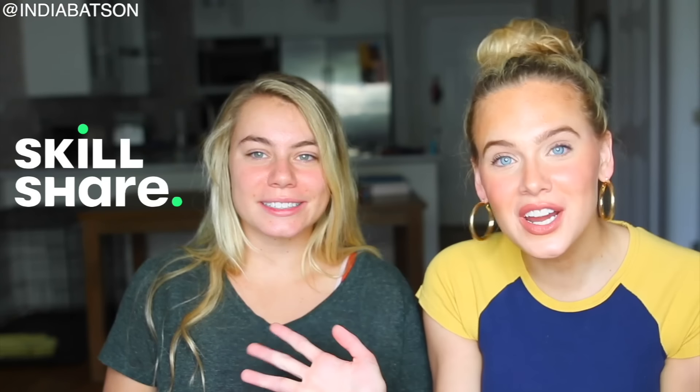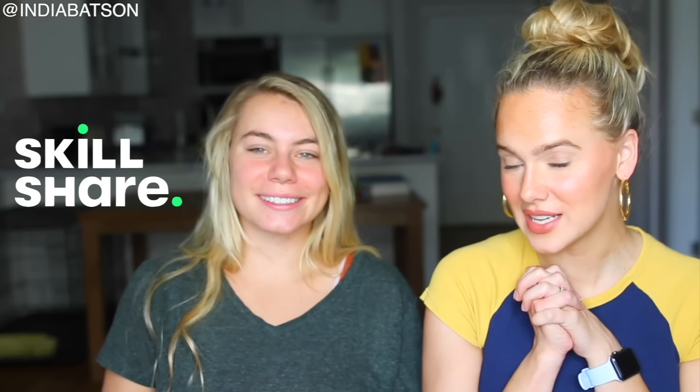And biggest of thank yous to Skillshare for sponsoring a part of today's video. We will get to that in a little bit. But first, a little hint for what's coming up later. Hola, como estas?